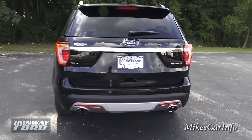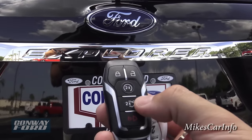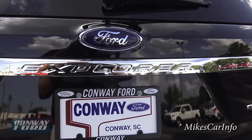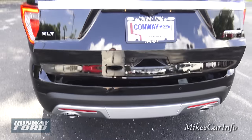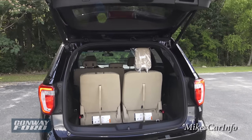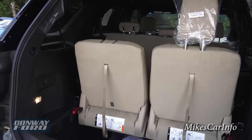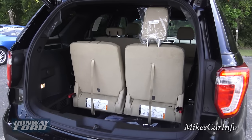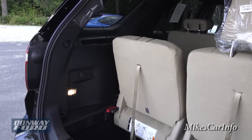Opening up the hatch, there are a couple of ways to do it. You can reach your hand in here and push the button, or double-tap the key and it opens up. But with the key on you, you can also just kick your foot underneath it — like that. You don't actually have to hit the vehicle, you just kick your foot under and it senses the key and your foot being kicked under, and it opens up. That way if your hands are full, you can just kick your foot and it opens up.